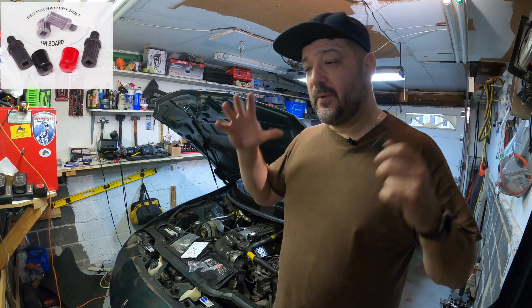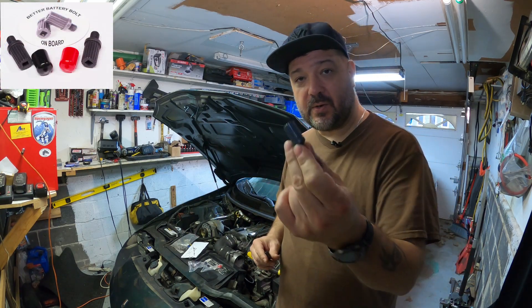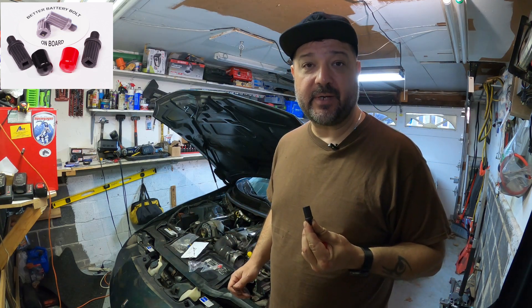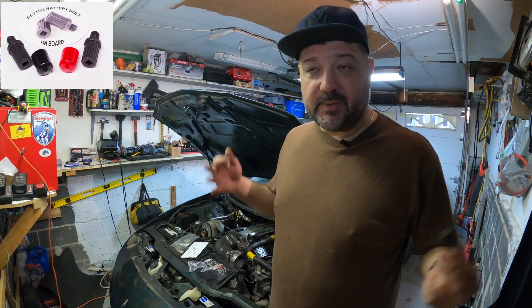This is an update for a product that was sent to me a while ago from the company called Better Battery Bolt. All of you screamed and yelled about that since there's a longer battery bolt that I put on to the side terminal battery, saying it's going to hit something and arc — which is BS.